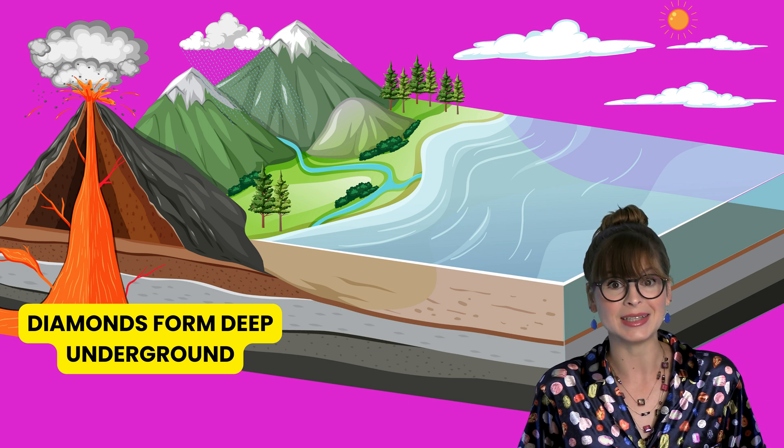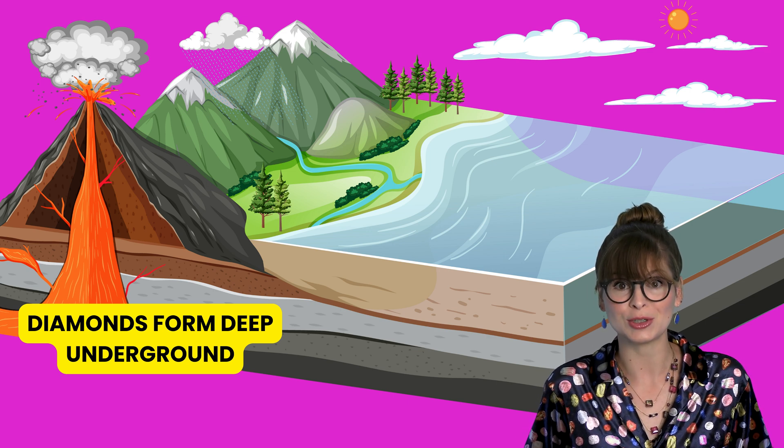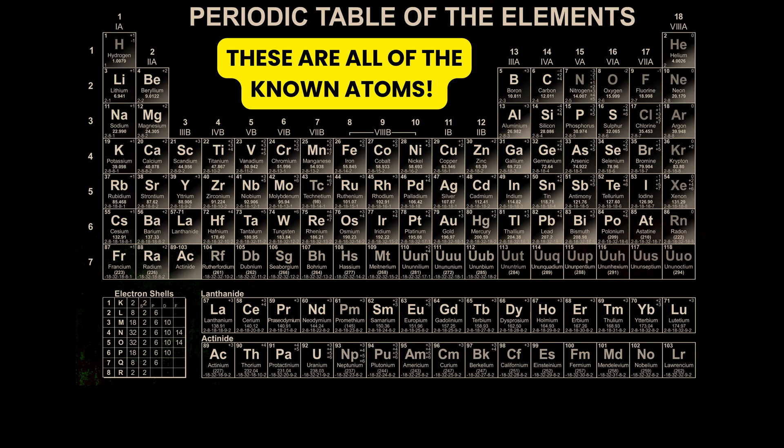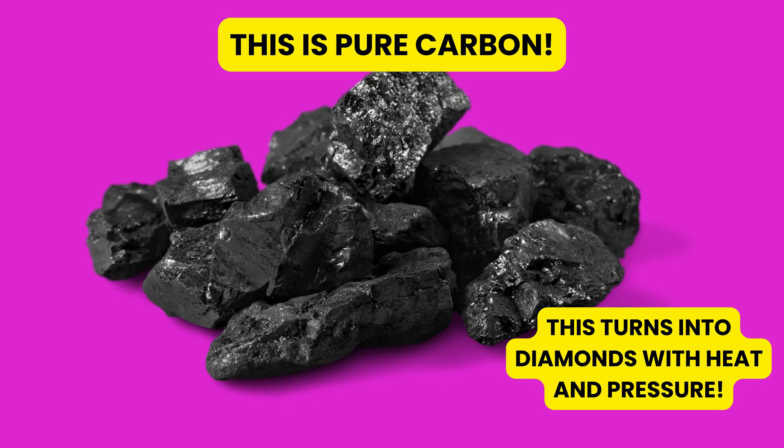Some gems, like diamonds, are formed super deep underground and need crazy high pressure. Diamonds are formed from one particular atom called carbon. If you remember back to the static electricity video, you learned that atoms are the building blocks that make up everything — they make up you, me, and diamonds.